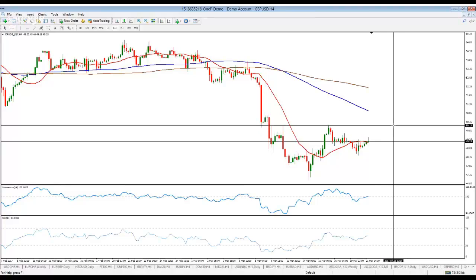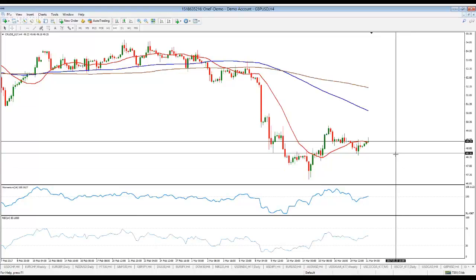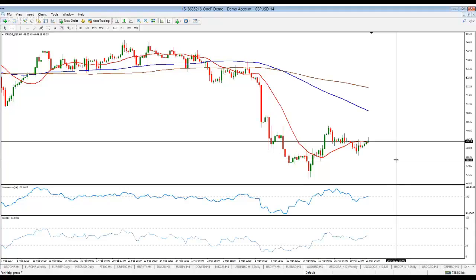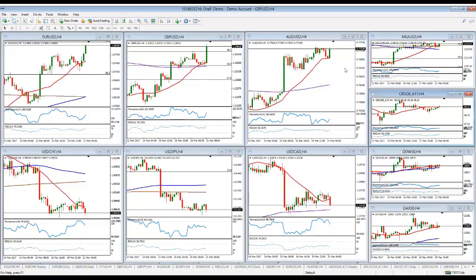A recovery above the 50.30–50.10 region could see the commodity attempting to regain further ground, but honestly 50.10 should cap the move and the risk, as I said, remains towards the downside. Below 48.30 — that's my level to watch — I would expect it to resume its decline, testing lows around 47 and even going lower, down to 45, particularly if we don't have an extension in the output cut.